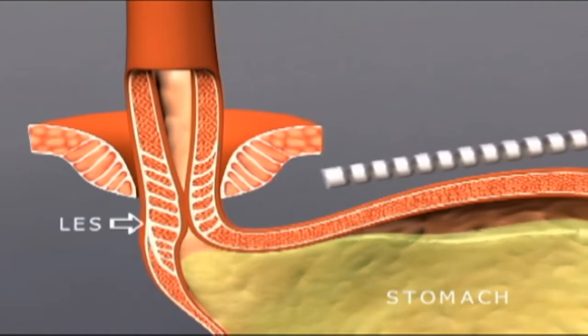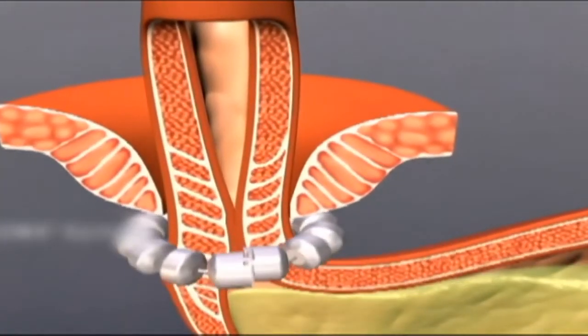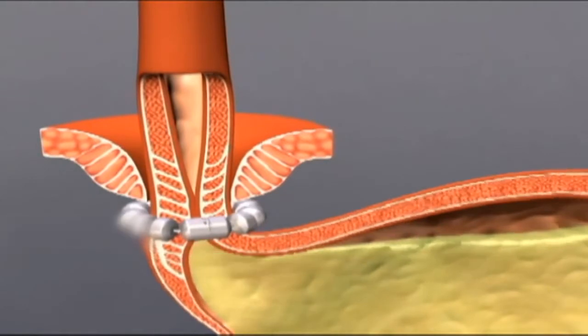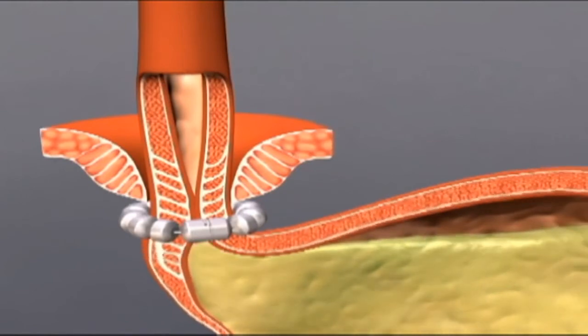One of the newer procedures on the market is a lower esophageal augmentation device. It's a system of magnets that work independently. After the stomach is brought back into the abdominal cavity and that opening is closed, we place this device on top of the stomach. It prevents acid from refluxing back into the esophagus while allowing food to normally travel down into the stomach without causing any problems.